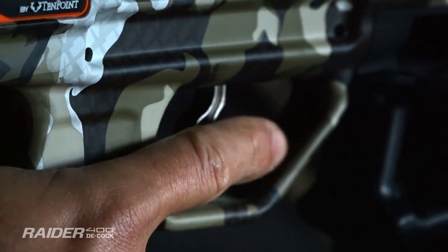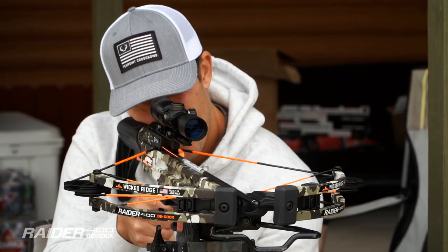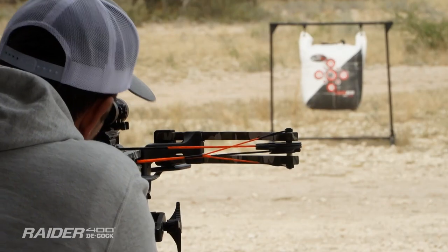The Raider's patented D1 Trigger is Wicked Ridge's smoothest trigger ever. This two-stage, zero-creep design includes a new dry-fire prohibitor and delivers a consistent, crisp, 3.5-pound pull.